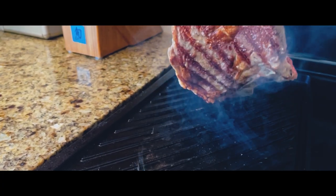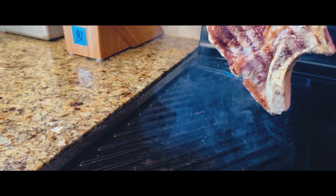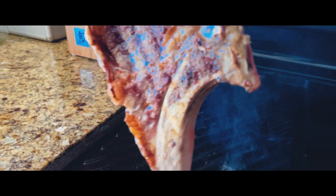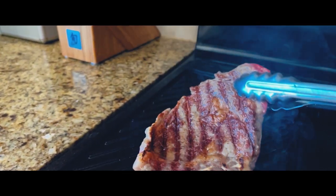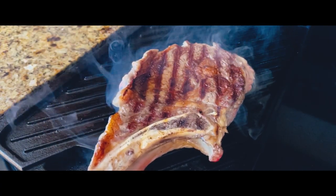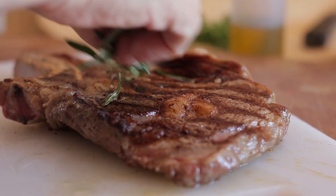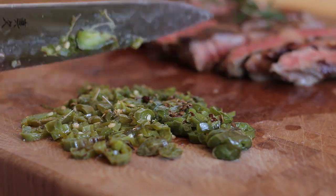Add to a hot grill and cook to your liking. When cooked, rest for about 10 minutes. What I like to do is rub rosemary over the steak for extra flavor at the end. Chop jalapeños and sprinkle over the top.